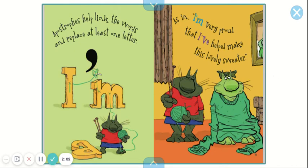Apostrophes help link the words and replace at least one letter. I'm, as in 'I'm very proud that I've helped make this lovely sweater.'